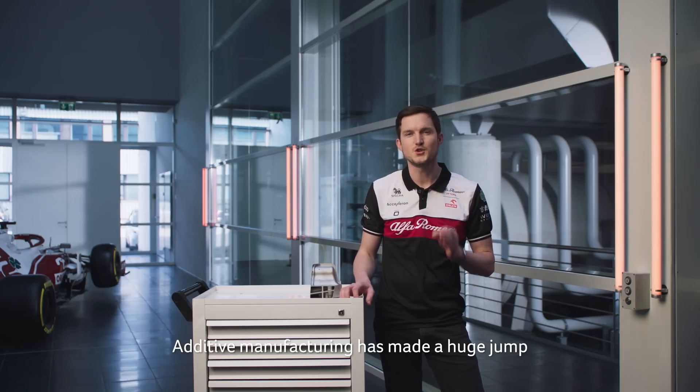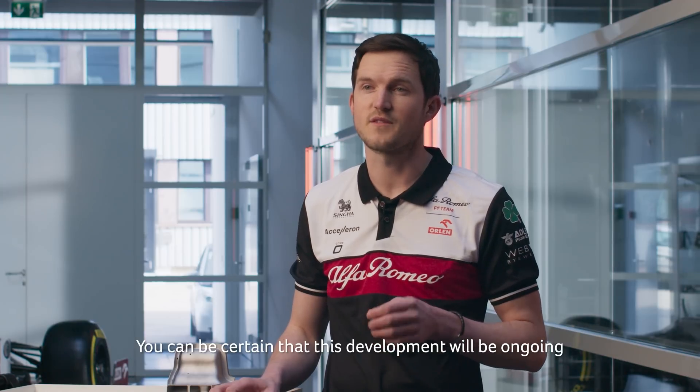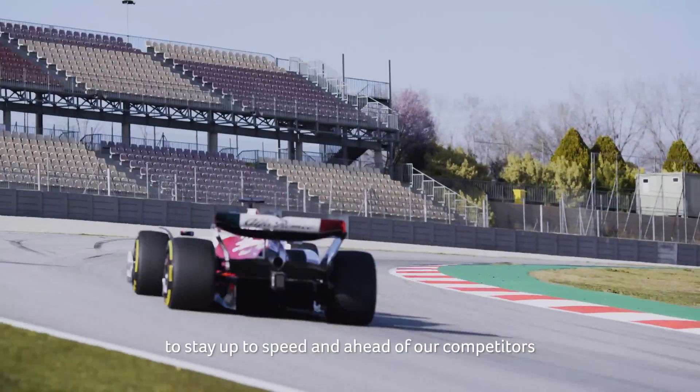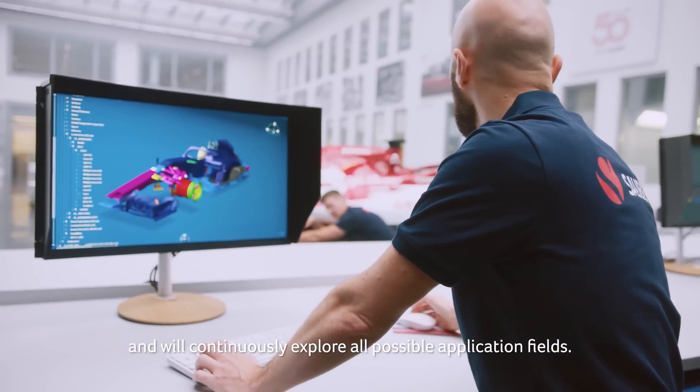Additive manufacturing has made a huge jump in development over the past decade. You can be certain that this development will be ongoing as fast or even faster. We from Sauber Technologies make sure to stay up to speed and ahead of our competitors and will continuously explore all possible application fields.